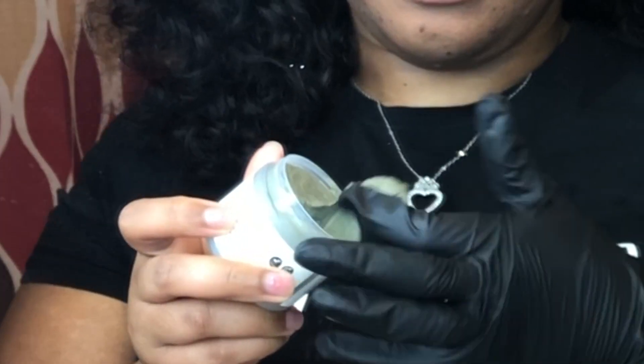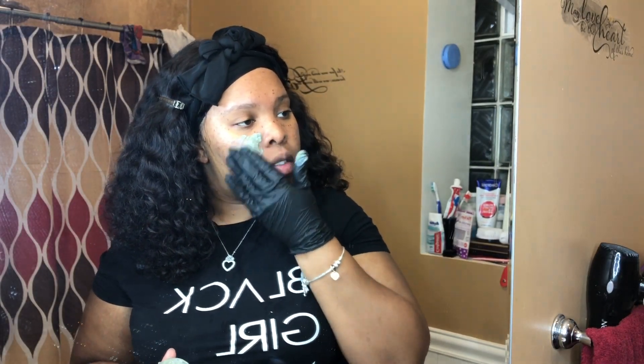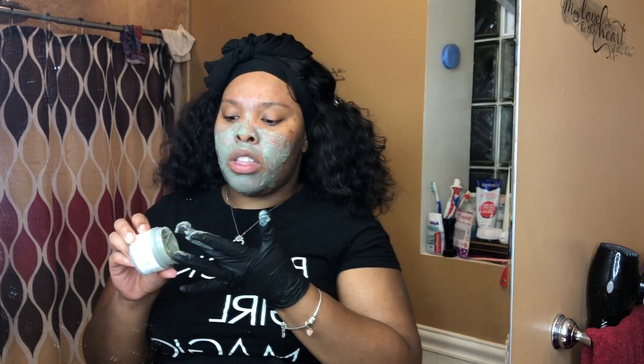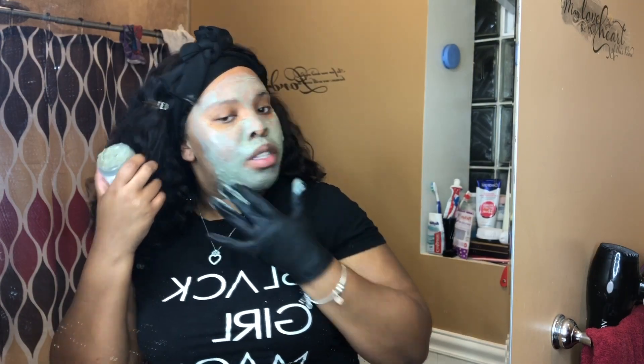So I'm going to use this hand and just apply this mask on my entire face. Okay, like her directions said, I'm going to go ahead and leave this mask on for about 8 to 10 minutes.